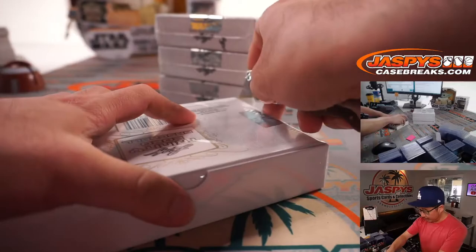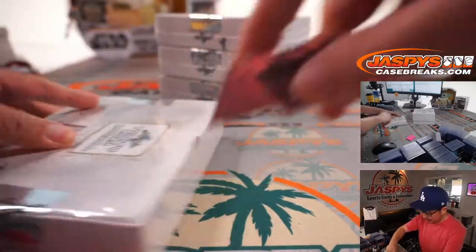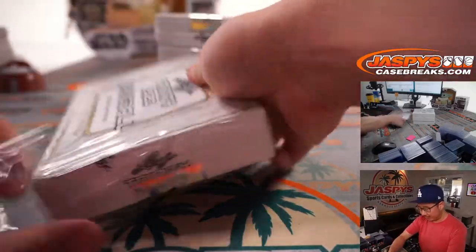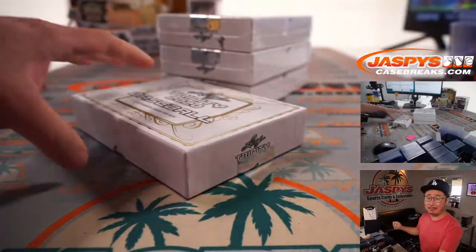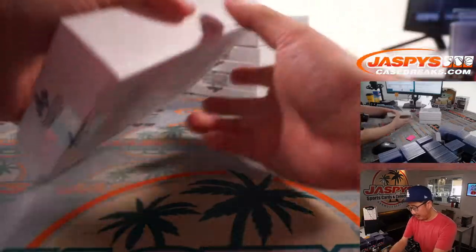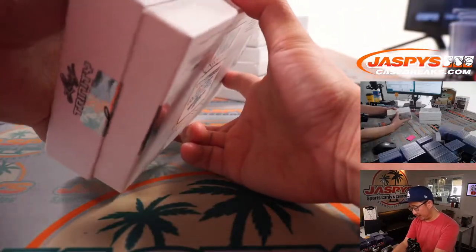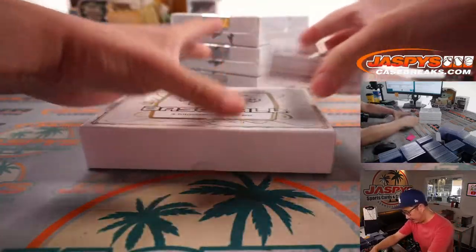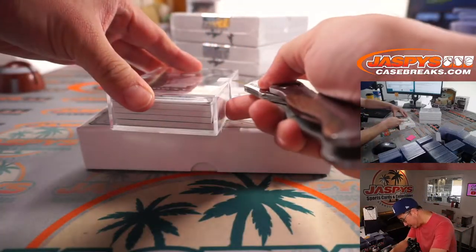Thanks everyone for making this happen. This is the last four boxes that we have in the store as well. I thought we had another case of Trinity laying around somewhere, but we do not. So this is it. We had a nice run with this Trinity Baseball — thanks everybody for buying in. A lot of fun prospect hunting here in Trinity.